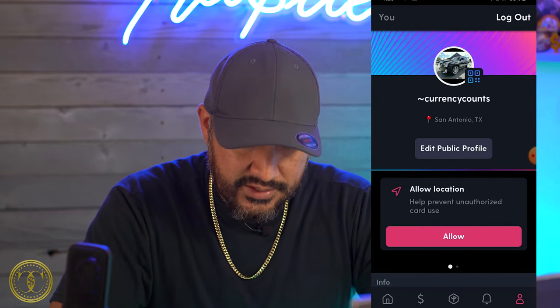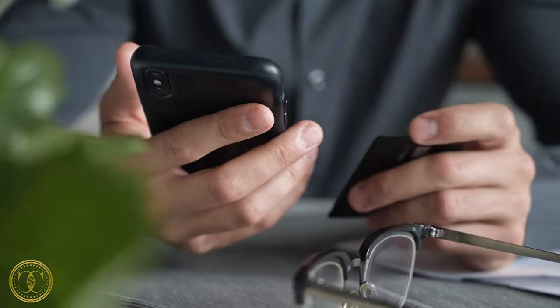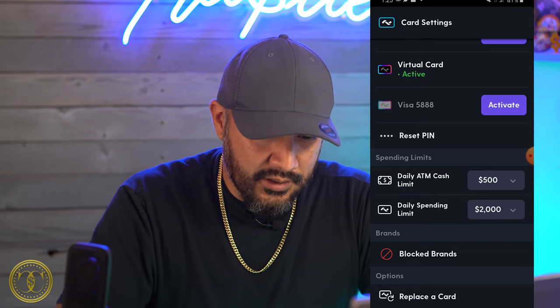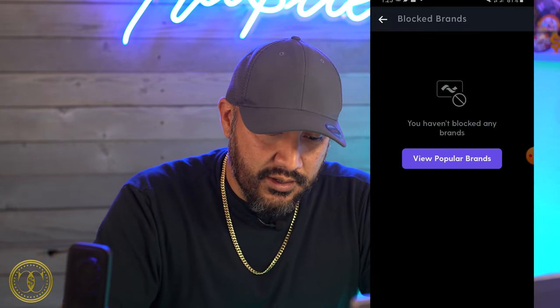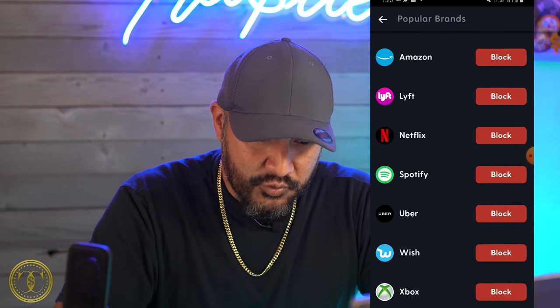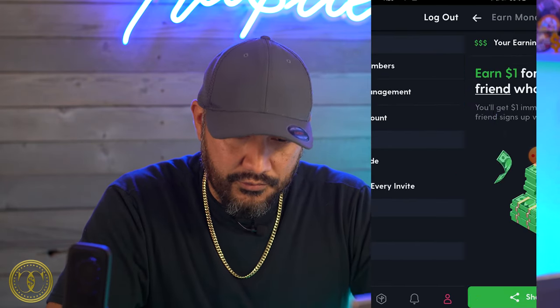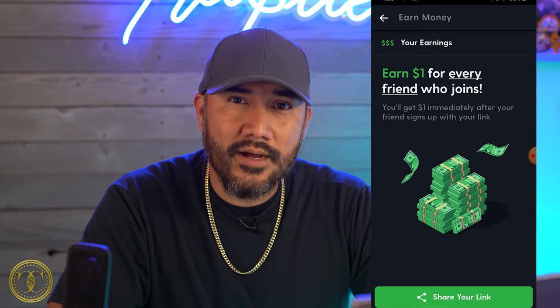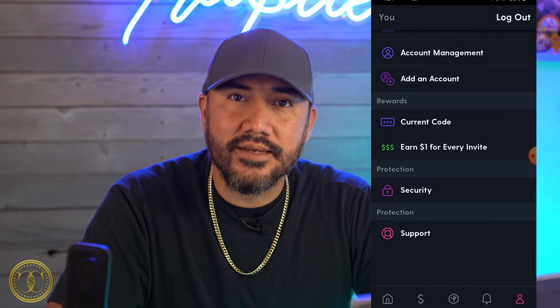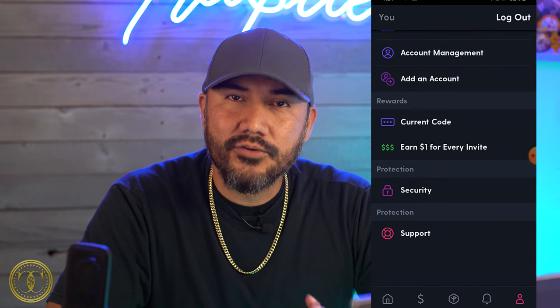In settings you can go to funding sources where you can link another account to deposit money. You can also block brands — so if you have a subscription that keeps deducting money even after you canceled, you can block Amazon, Lyft, and pretty much all the big ones right in the app. You can earn $1 for every invite, which I think we can do better than — there are tons of fintech checking accounts with affiliate links paying $30 or more, and one paying $100 right now. So $1 — what's the incentive in that?